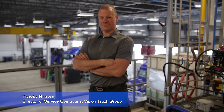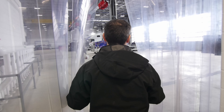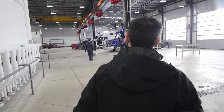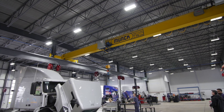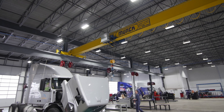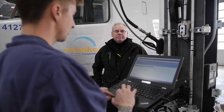I'm Travis Brown, director of service operations for Vision Truck Group. This is the first of many buildings that we'll be constructing over the next decade. It's got smart HVAC, LED lighting, heated floors, overhead cranes, and connectivity for all the mechanics. I could be at one of our locations 300 kilometers away and still talk to a customer about a repair in this facility just by reading the case notes and seeing it in real time.